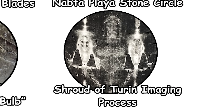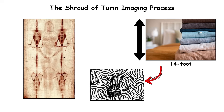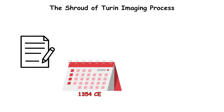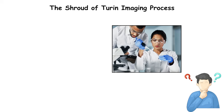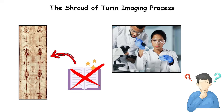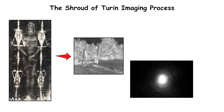The Shroud of Turin Imaging Process. Few relics have drawn as much scrutiny as the Shroud of Turin, a 14-foot linen cloth imprinted with the faint image of a man's body and face. First recorded in 1354 CE in France, the Shroud was long believed to be the burial cloth of Jesus. But what baffles scientists isn't its legend — it's the image itself. The image behaves like a photographic negative, with light and dark values reversed.